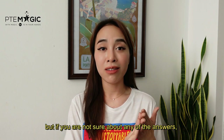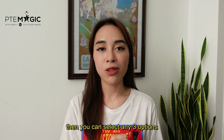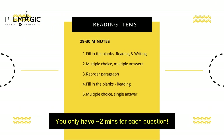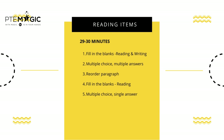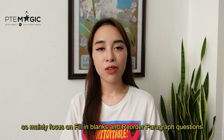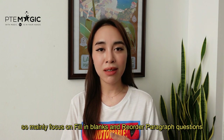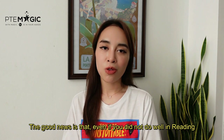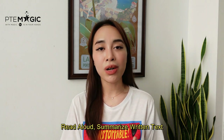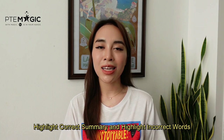If you are not sure about any of the answers in MCQ, you can just select any three options. Time management is critical. The order of the reading questions is: Fill in the Blanks Reading and Writing, Multiple Choice Multiple Answers, Reorder Paragraph, Fill in the Blanks Reading, and MCQ Single Answer. Keep in mind that not all reading questions carry the same points, so mainly focus on Fill in the Blanks and Reorder Paragraph questions. Even if you didn't do well in reading, you can still gain reading points from Read Aloud, Summarize Written Text, Highlight Correct Summary, and Highlight Incorrect Words.